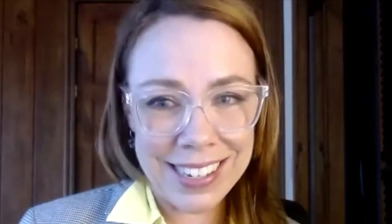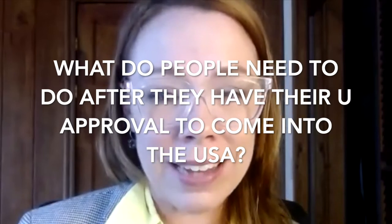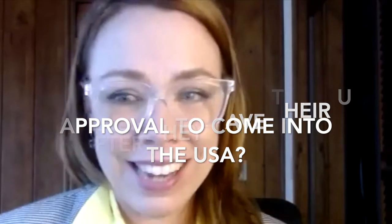So Ivan is going to share with us today about some of the things that he has learned. When somebody wants to come into the United States and they've gotten their U approval from USCIS, what do they need to do before they can use that to come into the United States?